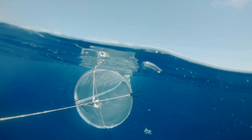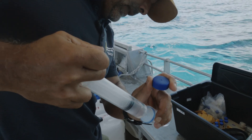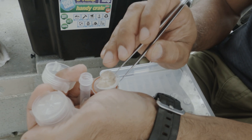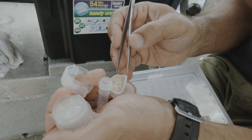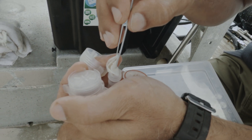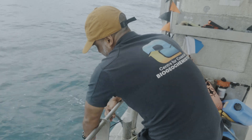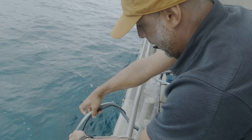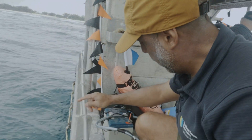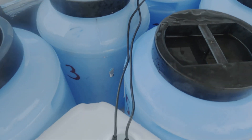We tow a net to catch the particulates, concentrate them into a sample, and also collect large volumes of water which we bring back to the lab and filter through very fine meshes to capture particulates of different sizes. I've got a submersible pump over the side, and from that pump we feed water up here and collect it in barrels.